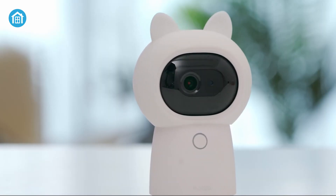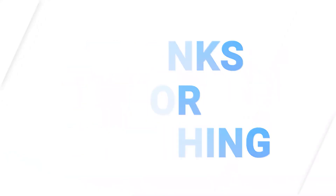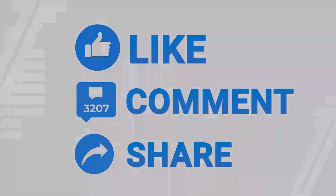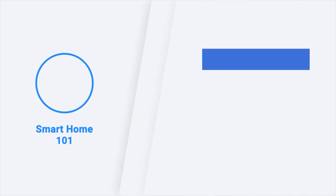So these were the 5 must-have Zigbee smart home products just for you. Thanks for watching this video. Like, comment, and share with your friends if you found this video helpful. Subscribe to our channel if you want more videos like this on your feed.